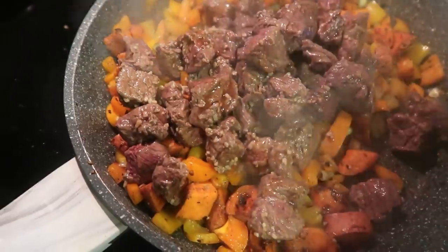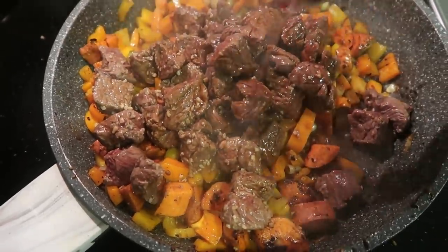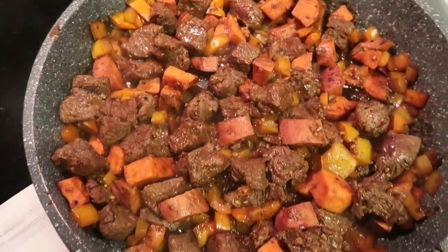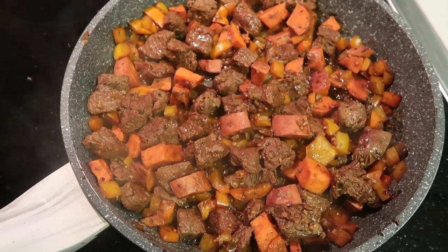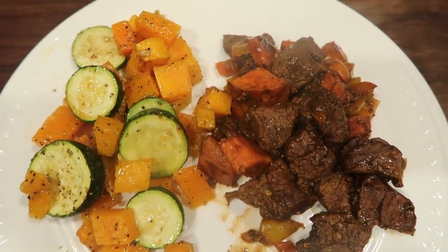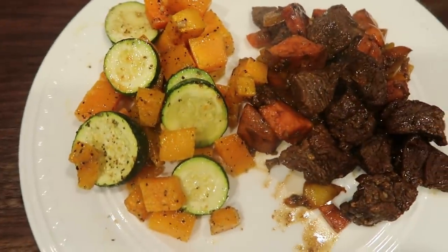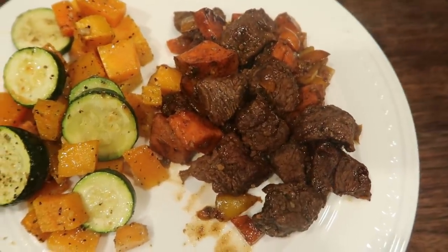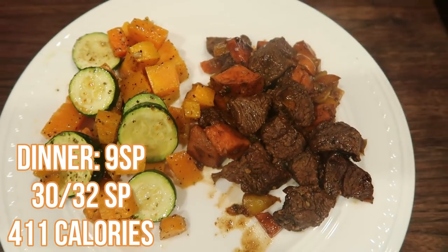I added back in the steak and then two tablespoons of soy sauce — or in my case, coconut aminos. I forgot to mention you do need soy sauce as well. Add that in, stir together, and let cook for about five minutes. Here's dinner — this whole pan makes four servings. I plated it up with some zucchini and butternut squash. The roasted veggies are one point just for the oil used, and the steak bites with sweet potatoes and peppers divided into four servings is eight smart points on blue and green, and only six on purple since sweet potatoes are zero. So this dinner is nine smart points total.